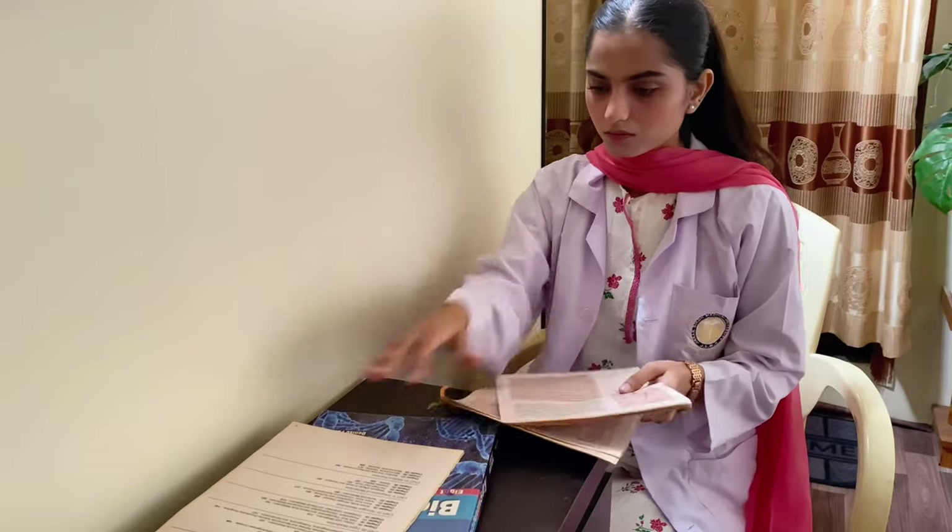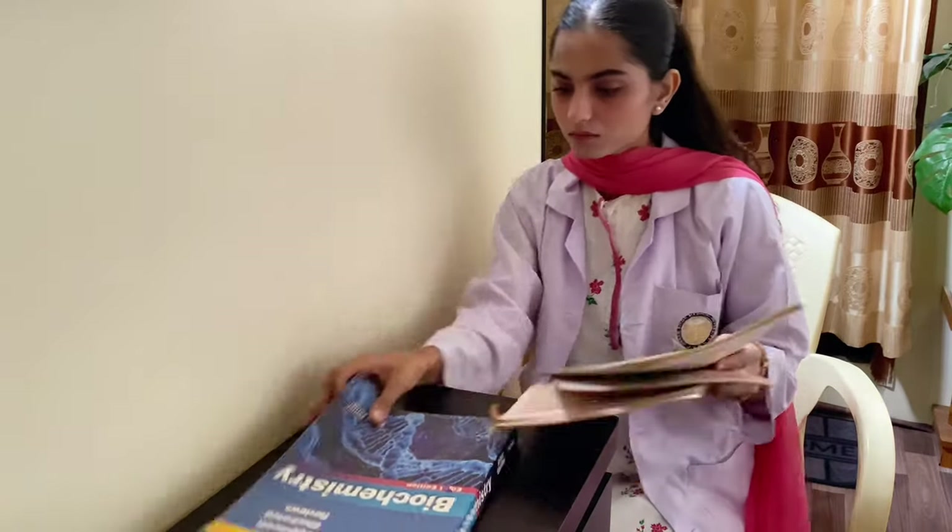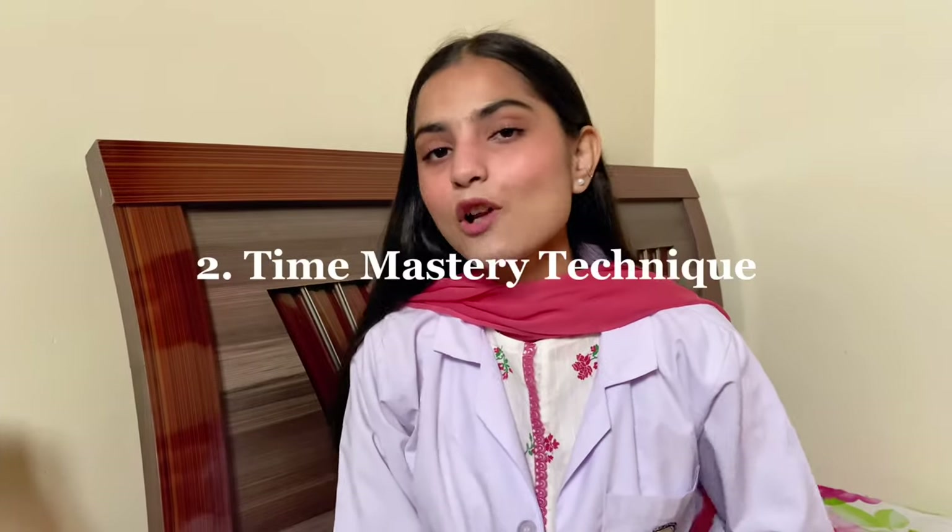On the flip side, not setting clear goals is like driving without knowing where you're going — it can lead to wasted time and confusion. So before you start studying, make sure to set specific goals for each study session.